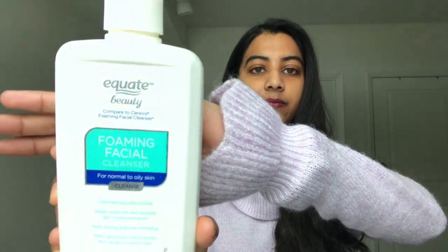Today I'm going to be talking about the Equate version of CeraVe daily facial cleanser — this is the foaming one. The container looks like this and it's equivalent to the CeraVe brand foaming cleanser.